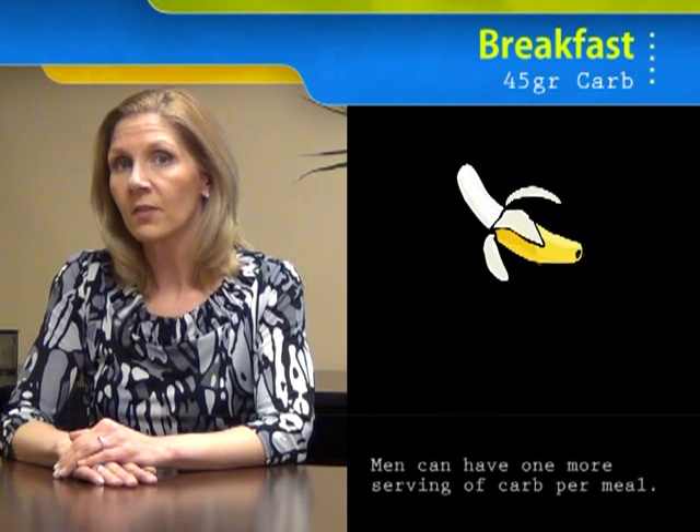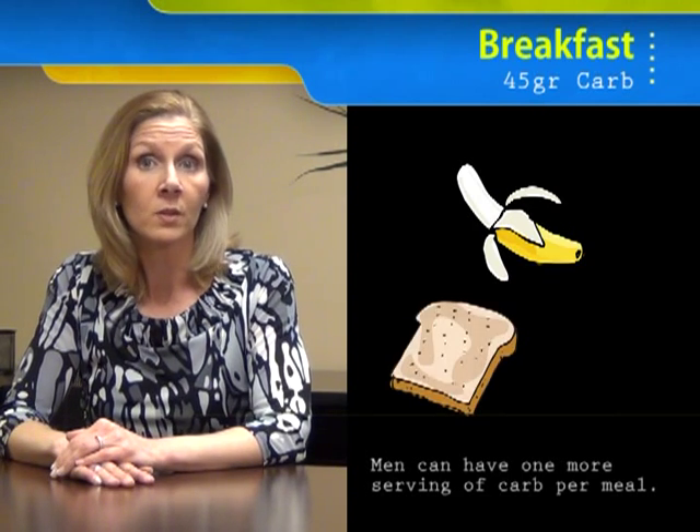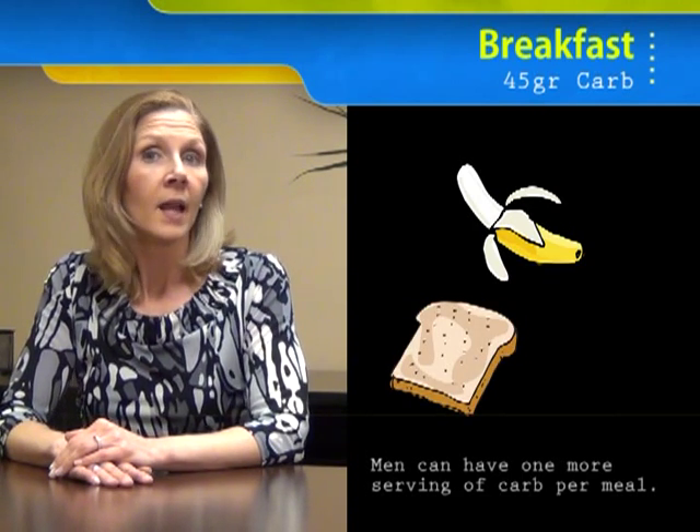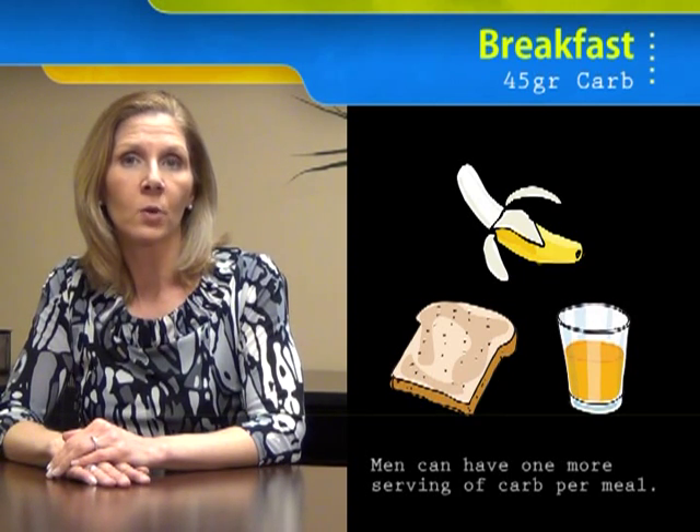So what would a meal look like for a woman if I wanted to spend 45 grams of carb at breakfast? Well, I could have a small banana about the size of a fist in length, a slice of toast with some margarine on it, and 4 ounces of juice. That would equal 45 grams of carb.